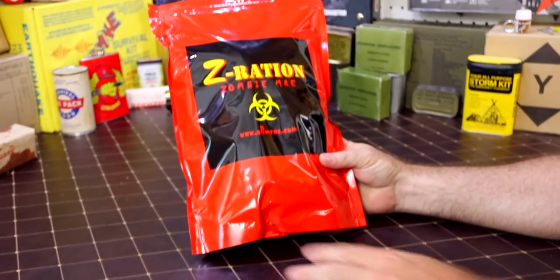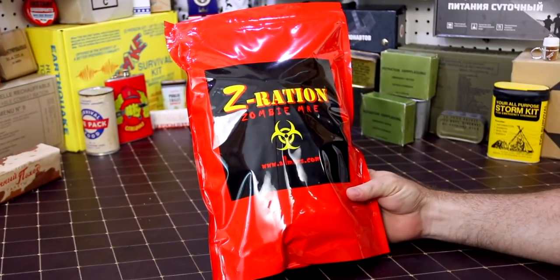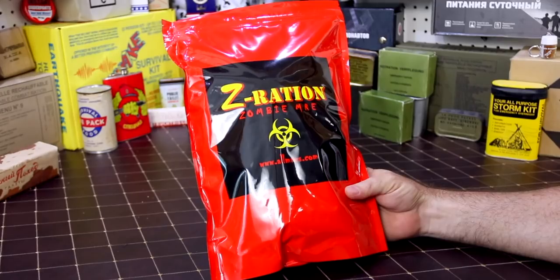All right guys, how's it going? Today we're back with a zombie ration. This one is from allmres.com. This is not a sponsored video, but I saw it on Amazon and thought, let's go ahead and try it out.